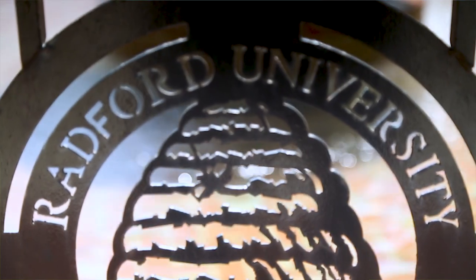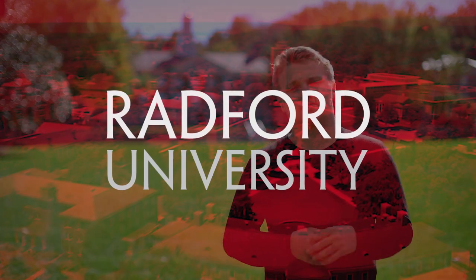All of these terms and abbreviations are things that Radford students should really know. It's one of the things that makes Radford a very unique school from other institutions.